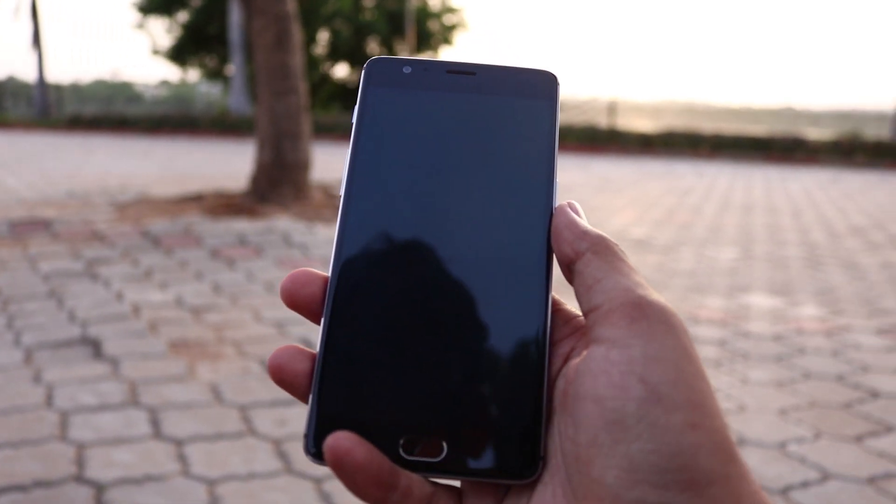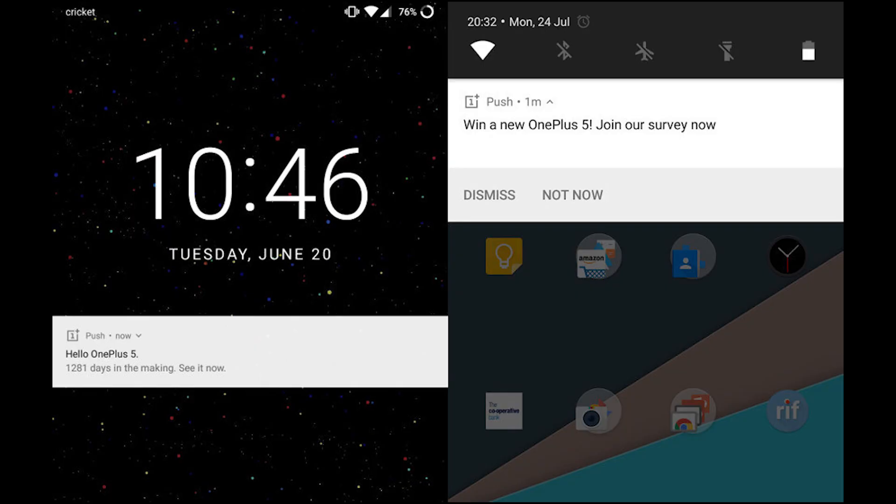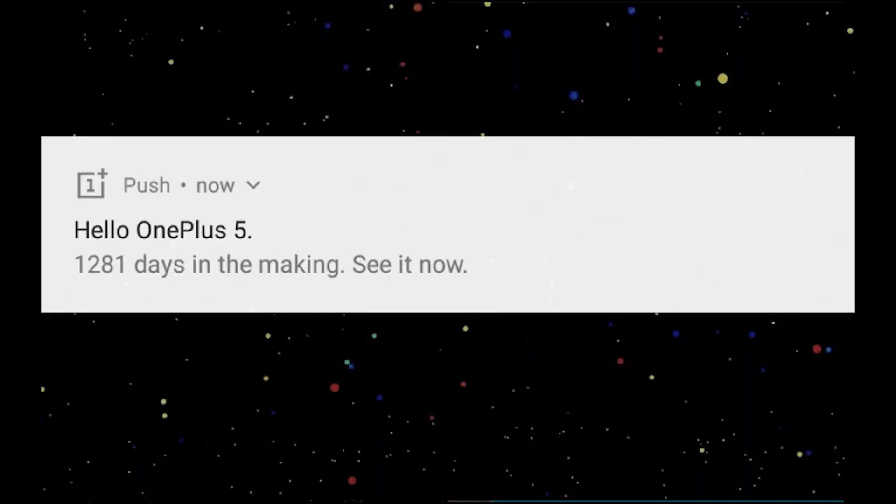Next news is from OnePlus. OnePlus has started spamming OnePlus 3 and 3T owners worldwide with OnePlus 5 ads. As of now, we don't have any option to block those popups — they pop up anytime, anywhere, on any model, regardless of where you are from.